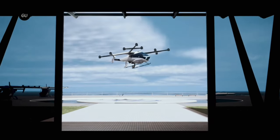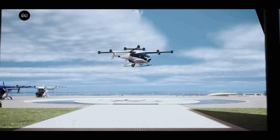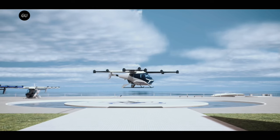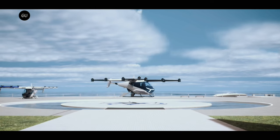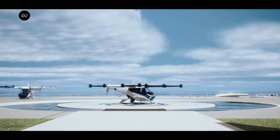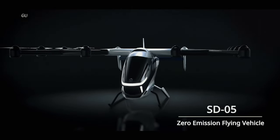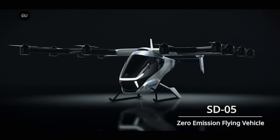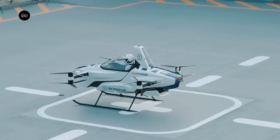The company announced that the SkyDrive SD05 was honored with an IF Design Award in the Business Concept category. The IF Design Award is considered one of the world's largest and most prestigious design awards. The award means the SD05E VTOL is now recognized as the most accessible flying car, and its unique and elegant design sets it apart from other EVTOL aircraft.